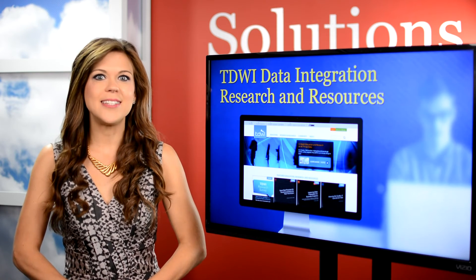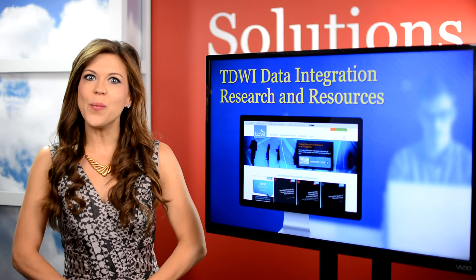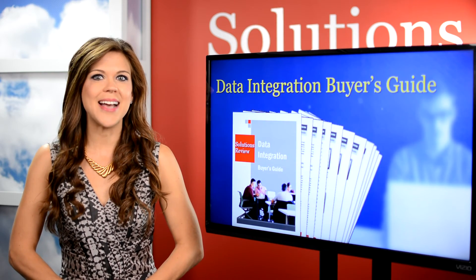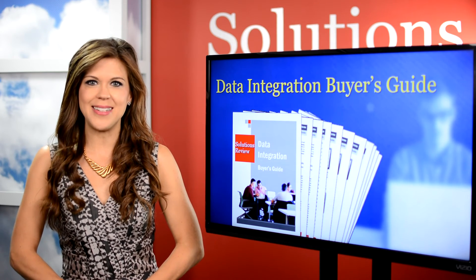With access to all of these top sources combined with our editor's expertise, we took the time to create our own Buyer's Guide and Data Integration Glossary that are sure to help you find the solution that best fits your business.